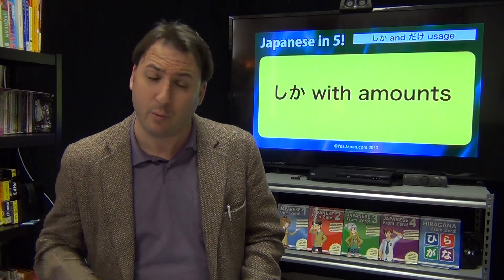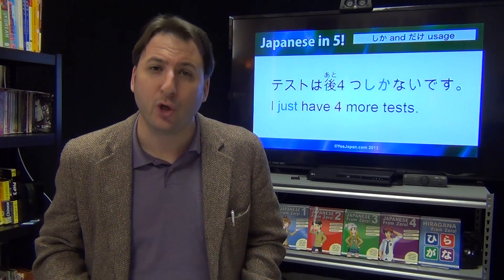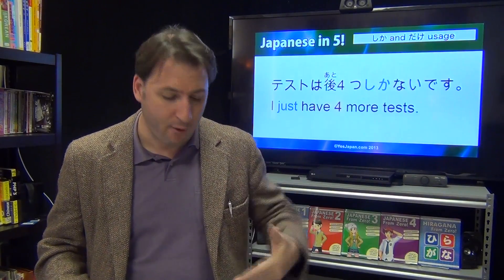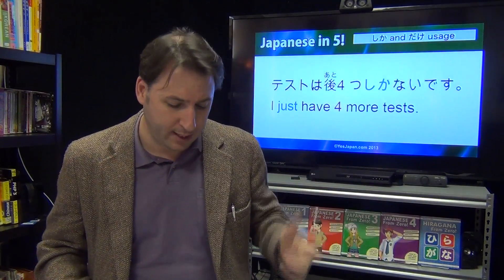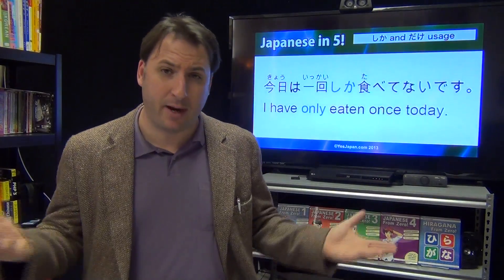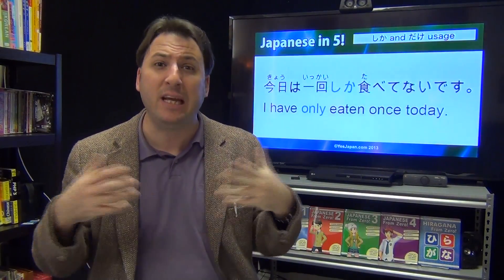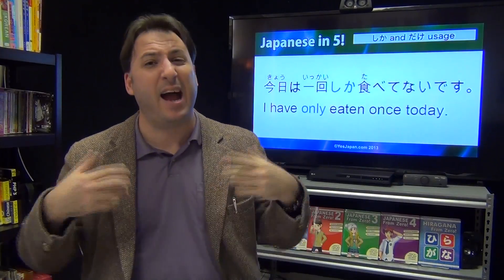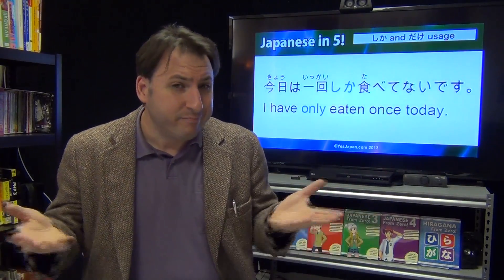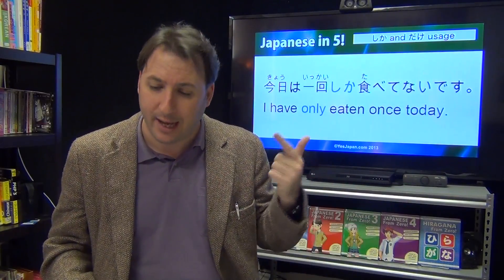Just like we did with dake, we can do the same thing with shika. 'Tesuto wa ato yotsu shika nai desu' — I only have four more tests. 'Kyou wa ikkai shika tabete nai desu' — this is something that might happen if you get a little too busy studying Japanese and forget to eat. It means 'I haven't eaten at all today except once.' Think of shika as meaning 'except.' When translating to English you'll probably say the positive form, just like with dake, but the shika method is more common.